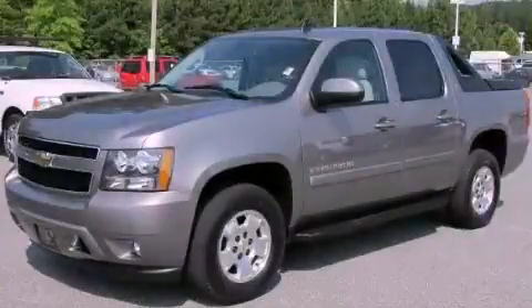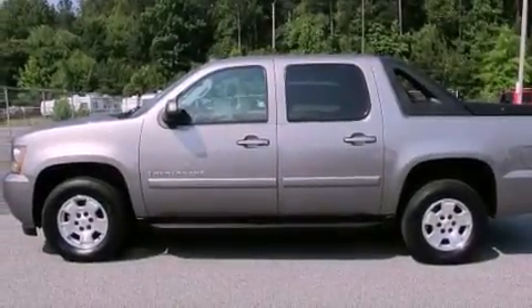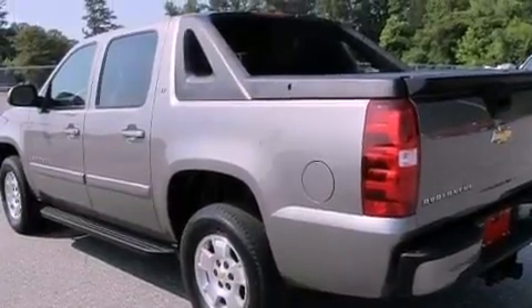This is a certified pre-owned 2009 Chevrolet Avalanche. It has the power to move what you need and the look too. It features a 5.3-liter 8-cylinder engine and a 6-speed automatic transmission.